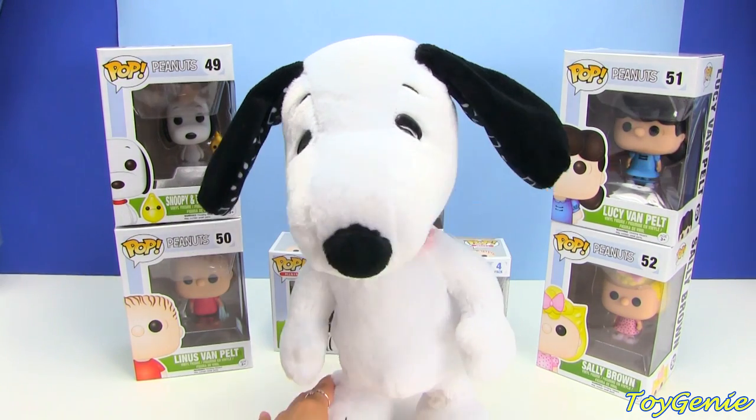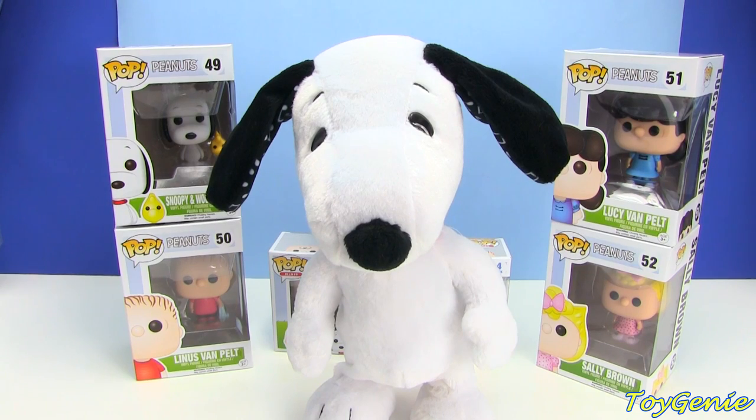Is that adorable or what, you guys? Oh my gosh, this is such an adorable Snoopy. I just had to show you guys.